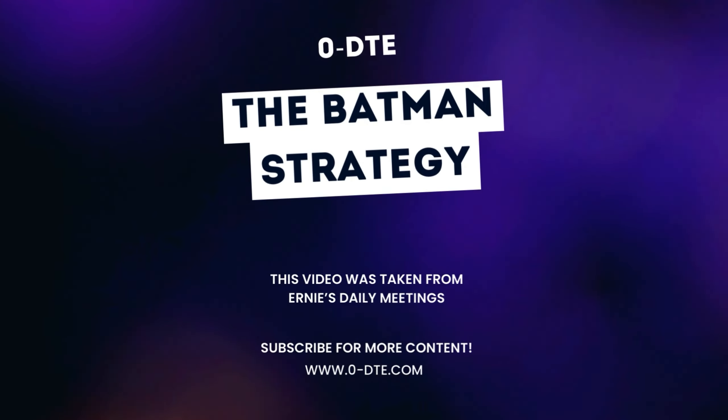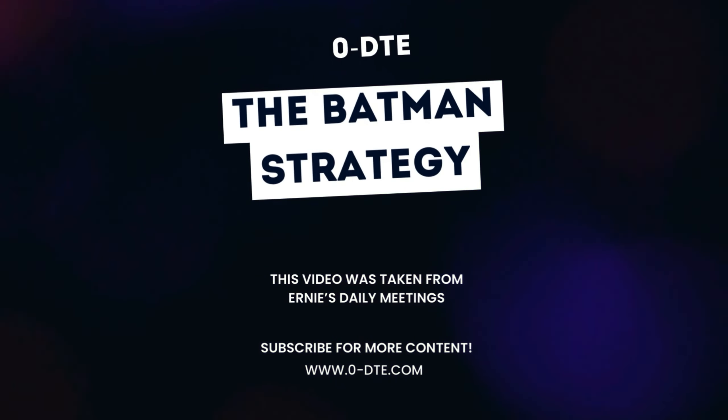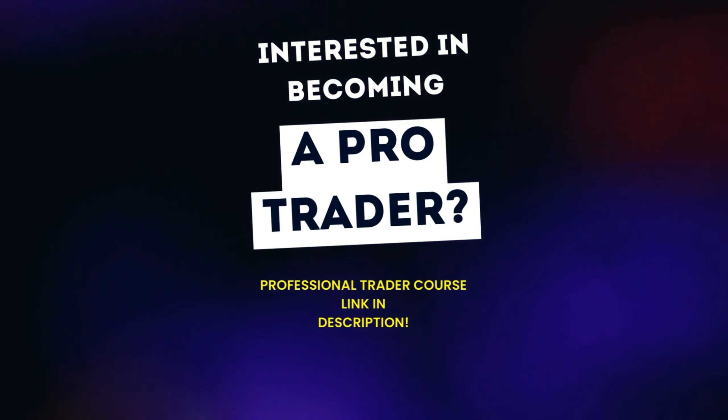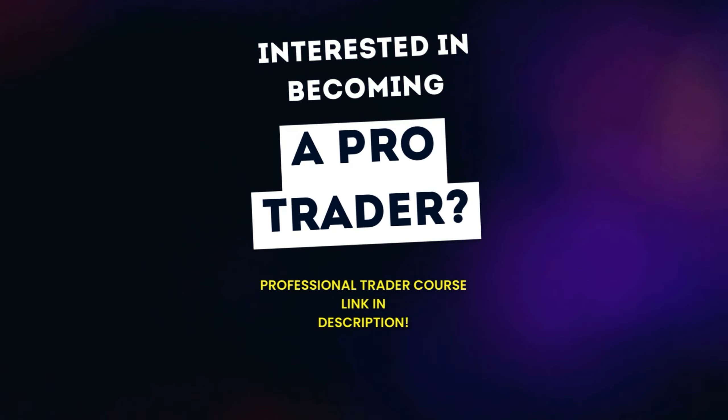Welcome back guys to another Zero DTE video. Today Ernie's going to be talking about the Batman strategy, so make sure you stay tuned. If you're interested in becoming a pro trader, check out the link in the description where you can find Ernie's education platform. Enjoy guys.